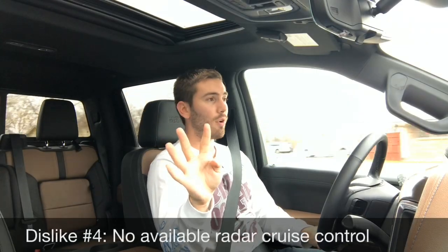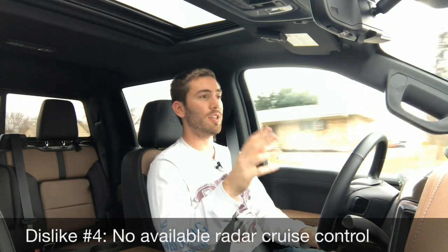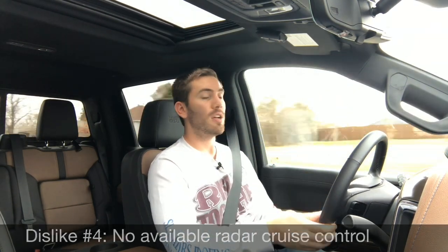My dislike number four: we've got all the safety features — blind spot, lane keep assist, all that — but there's no radar cruise control. I don't understand why. Some of you don't care or want it, but it's just not available.